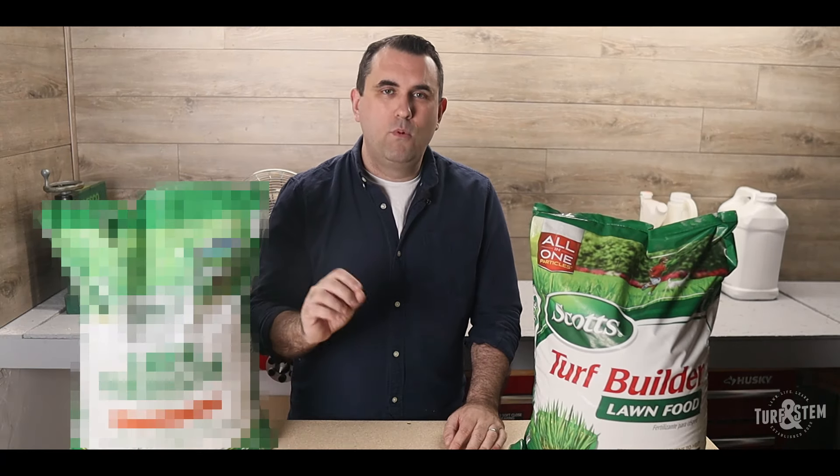This $30, 30-0-4 fertilizer with 2% iron is by far the best deal available at any big box store or online. And I'm going to compare it against five other popular fertilizers.